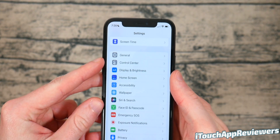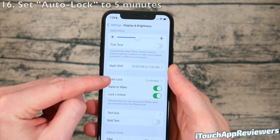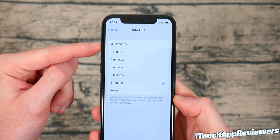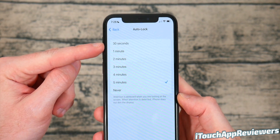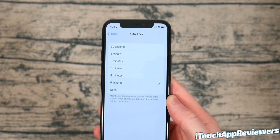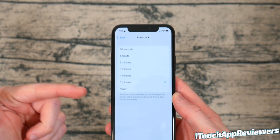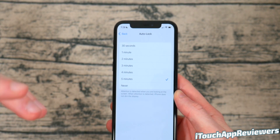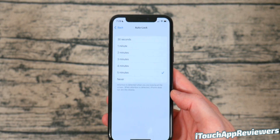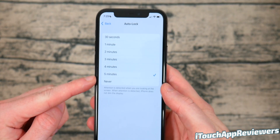These next two are pretty big. Head into Settings, click on Display and Brightness, and scroll down until you see Auto-Lock. Make sure this is set to five minutes. If you set it to 30 seconds, your screen's going to dim all the time and it's super annoying. If you set it to Never and you forget your phone, that's a security issue, a privacy issue, and you could risk burn-in on your screen if you have an OLED display. Five minutes is definitely the sweet spot.